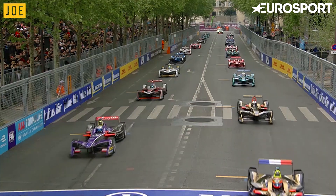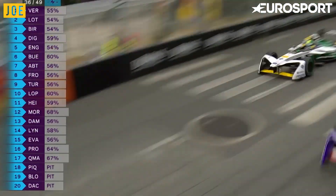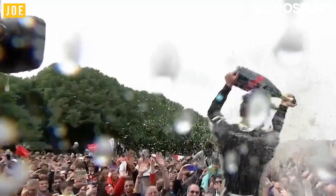All five lights are on and we go green in Paris — it's a decent start, pretty clean. Di Grassi up the inside, past Sam Bird. To Jean-Érik Vergne — the Parisian wins in Paris! Yeah, merci à tous. Merci. That's it.